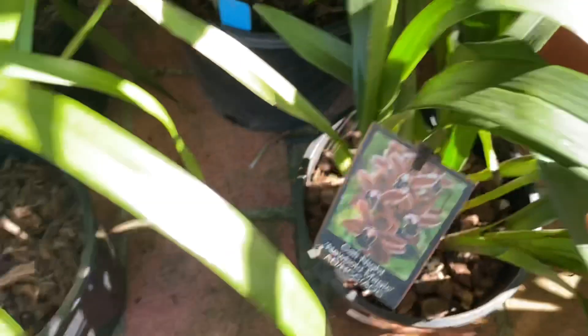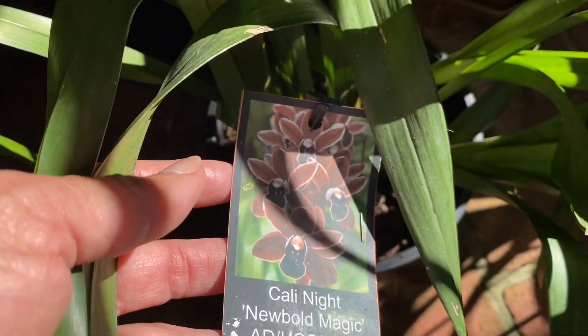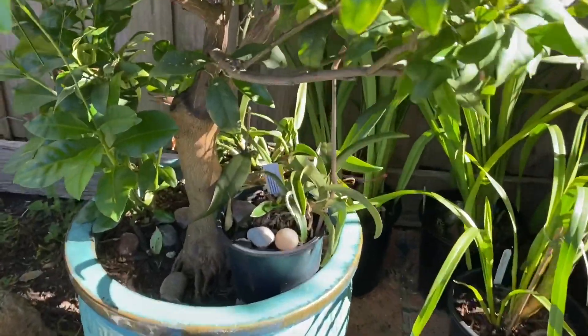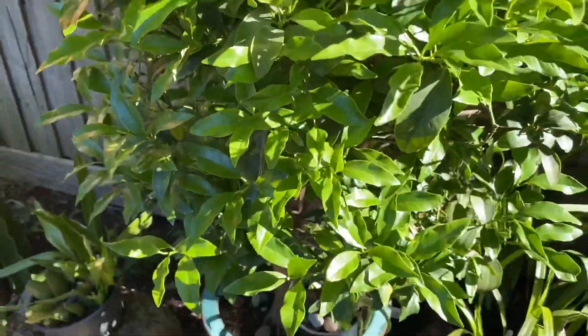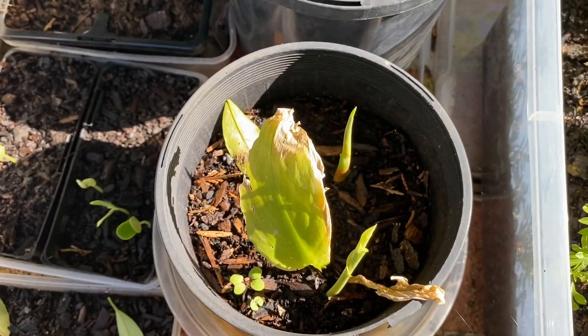Đây nữa nè. Cái chậu này cũng trên 100 đồng nè. Thì cái này mấy cái này thì Lan chưa có chiết ra được - Lan nuôi đó. Mấy cái này là Lan mắc tiền không đó. Rồi ở dưới này - nói chung ở đâu Lan có chỗ Lan để Lan à. Được đây nó đặc biệt khó trồng lắm - ngải bún đó.